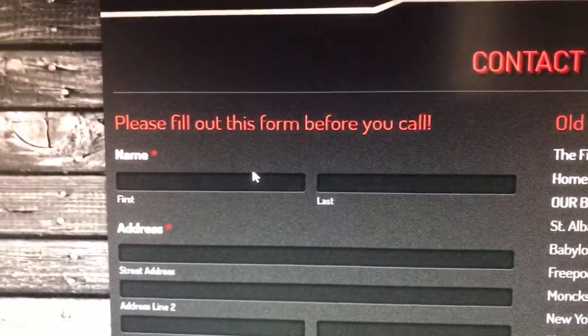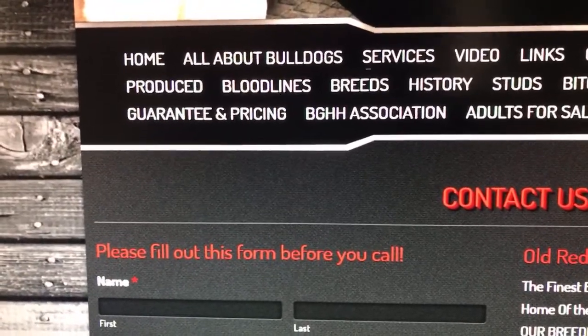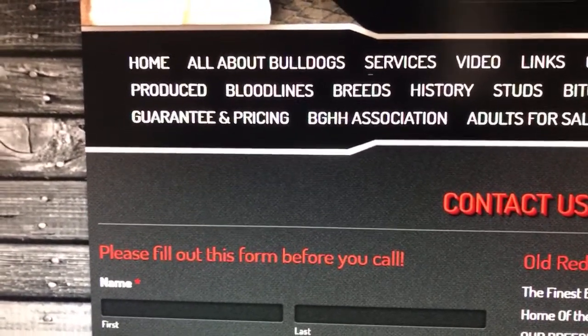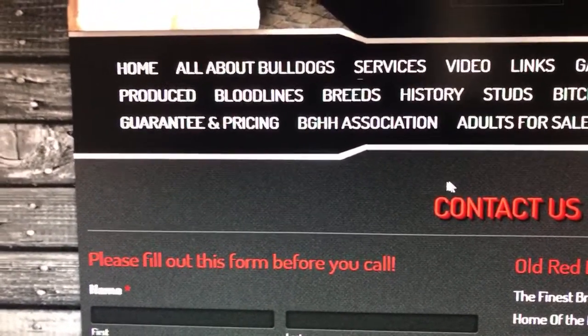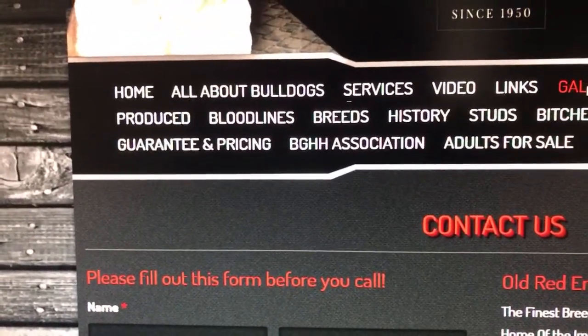You got to email me the contract, then you got to fax the contract. We do not play here — this is how we do it.